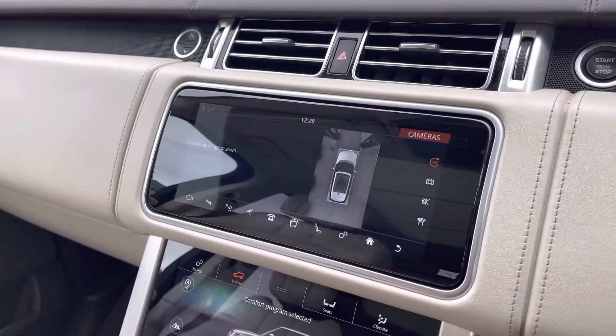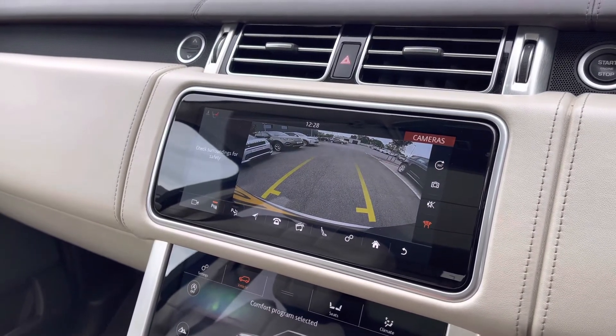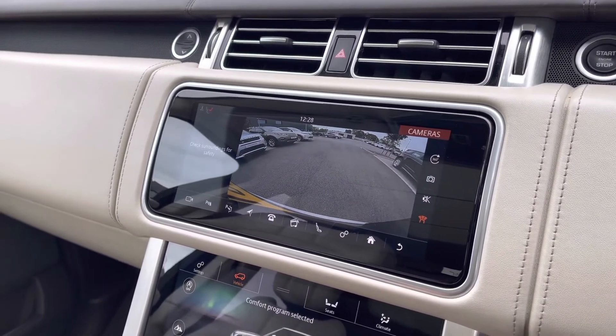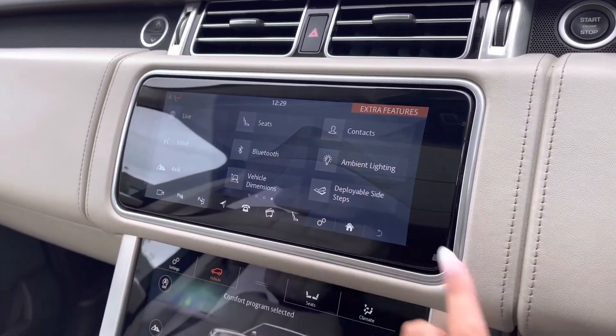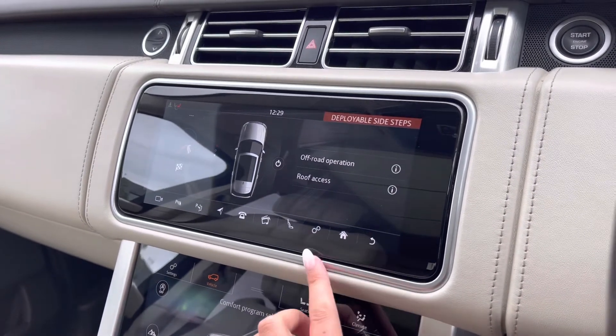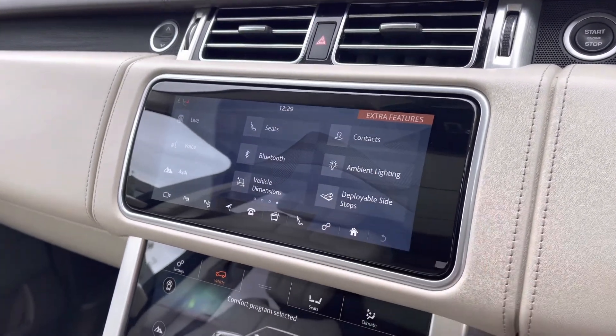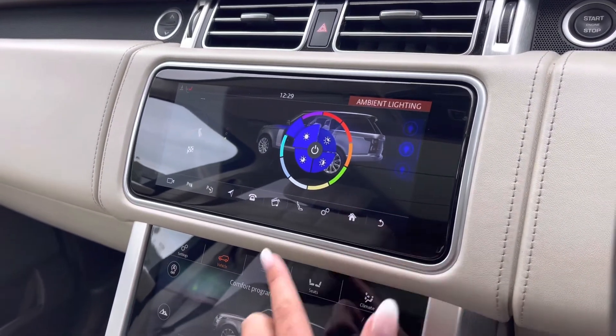You also have a 360 degree surround camera along with a normal rear view camera, making parking and reversing so much easier, especially if you're not used to having a bigger car. You can also turn your deployable side steps off if you don't want them on. And you have configurable ambient lighting with many different colours to choose from, which looks really effective in the dark.